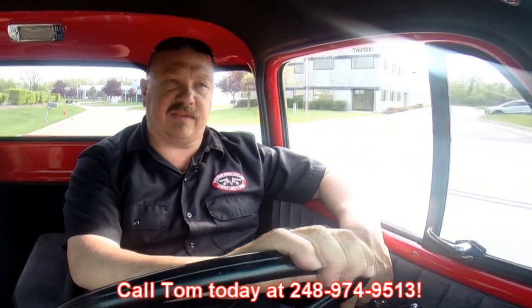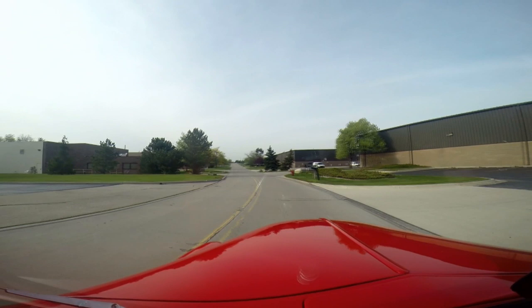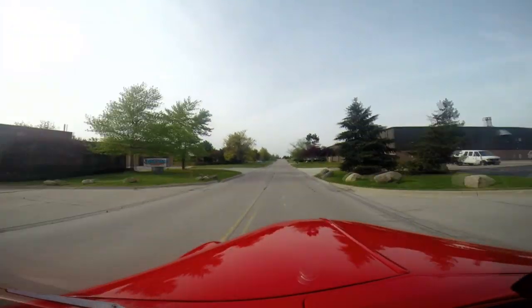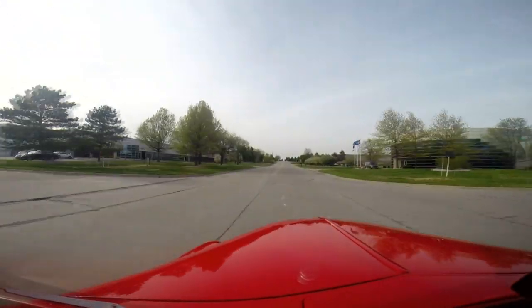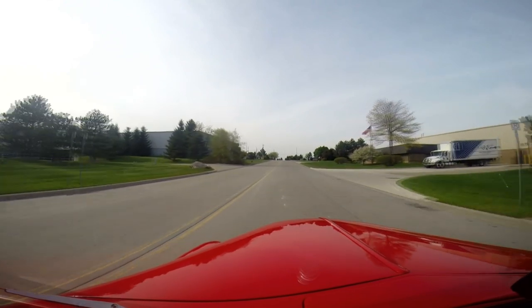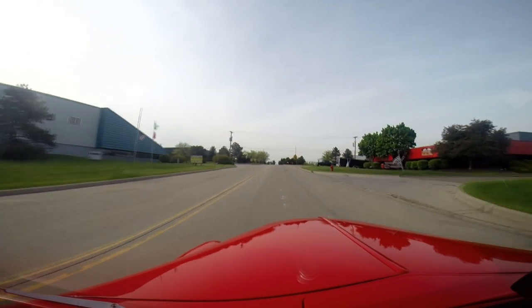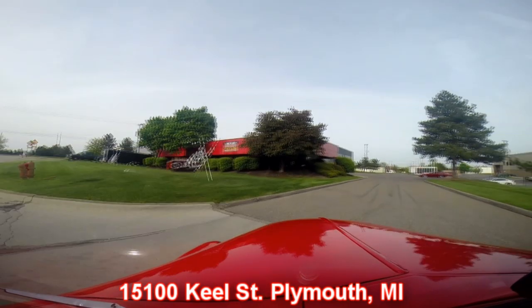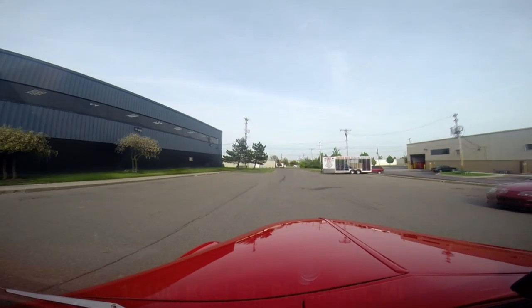At Vanguard Motor Sales we're shipping experts — we can ship anywhere in the world. Just give us a call at 248-974-9513. Let's do a little speed run and see how she does. A little small block — get up and run — this baby will get up and go. Fun to drive, easy to drive, beautiful truck. Five window, 55 Chevy — this is a great machine. Brakes are working nice. Here's our shop at 15100 Keele Street in Plymouth, Michigan. Give us a call and let Vanguard Motor Sales put your dream in your driveway.